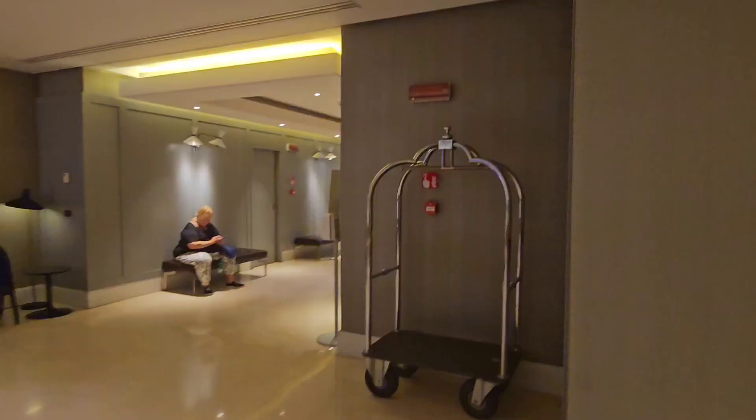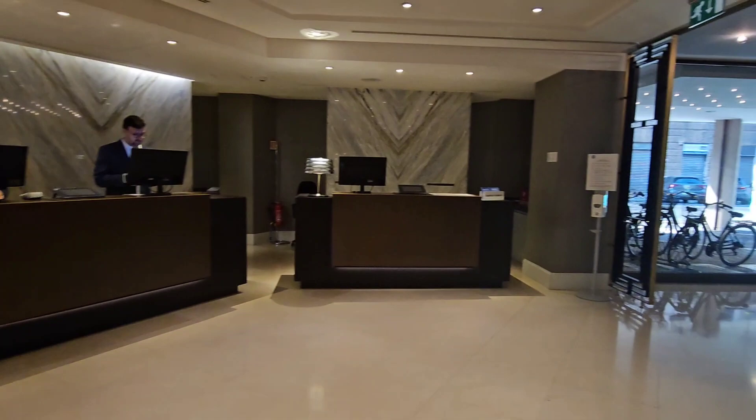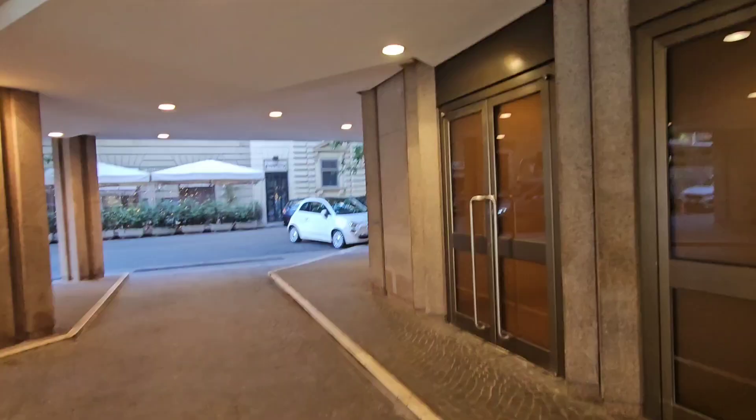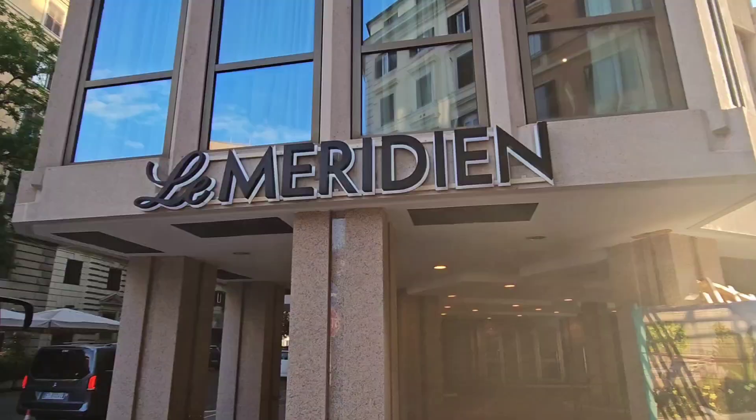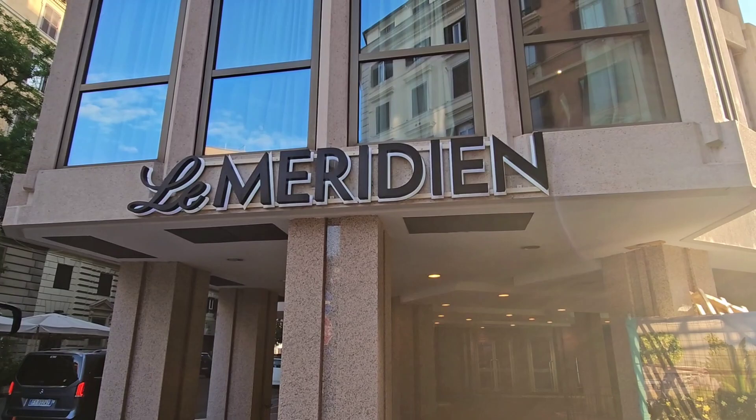When you exit the elevators, this is where you are — right in the heart of the main lobby where they always have someone at reception to help you. And guess what's coming to this hotel in 2024? A lovely pool — a nice, cool, refreshing pool. So the La Meridian is the place to stay. For all you Roman travelers, the La Meridian is the perfect place for a base. Until next time, happy travels.